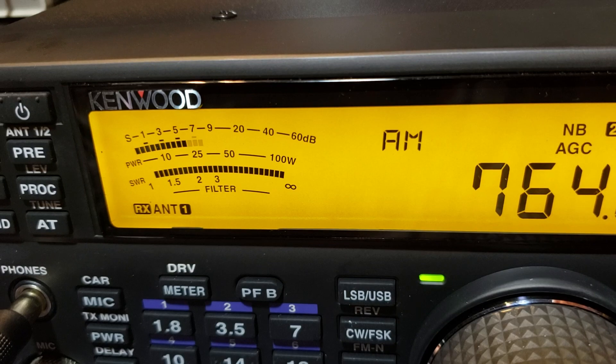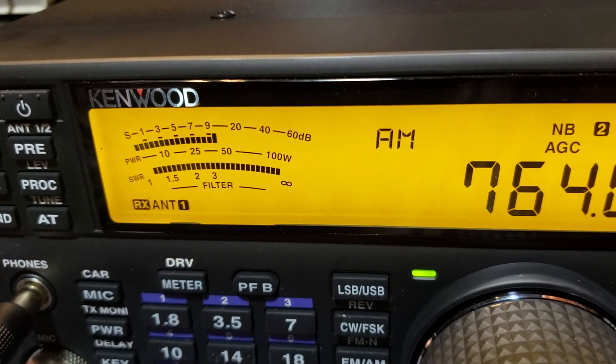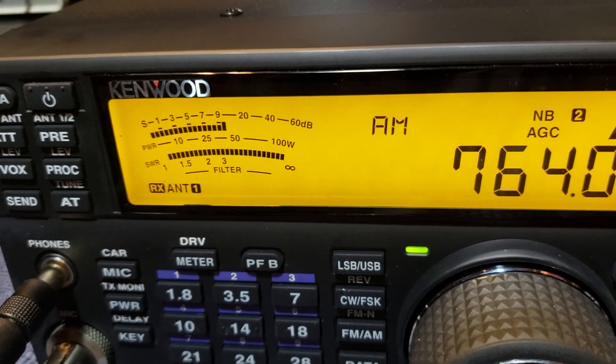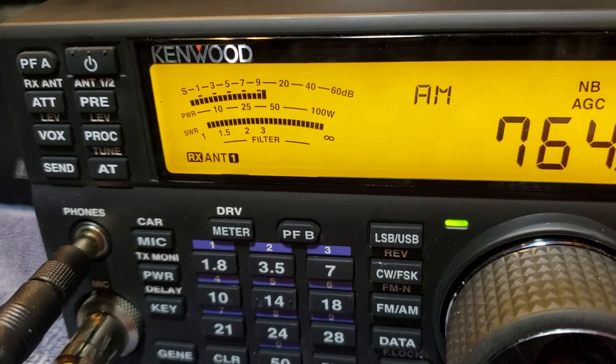And then this is going to the northwest. You can see it's almost 10 over 9, basically doubling the signal. So let's take a listen and see what it sounds like. This is with the antenna basically to the northwest.